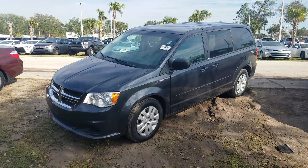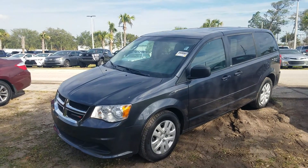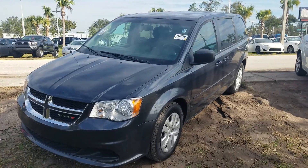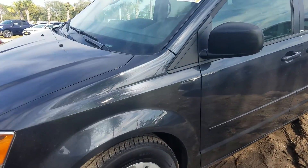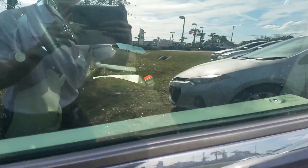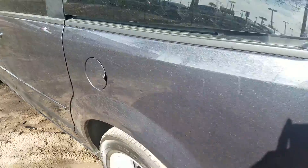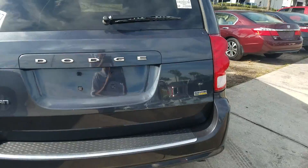Hey Noel, it's Dylan C here at Arlington Toyota again. This is actually not the Town and Country I was telling you about, but we did just receive this as well. This is a 2014 Dodge Grand Caravan with 48,000 miles. You can see up there: black interior, the outside is gray with blue flakes — I don't know if you can see it in the video, but in person that's the color that it is.